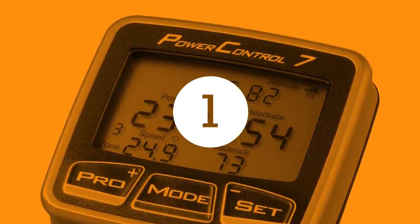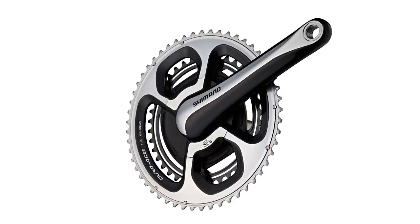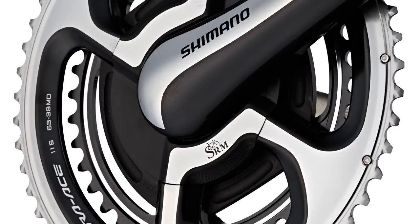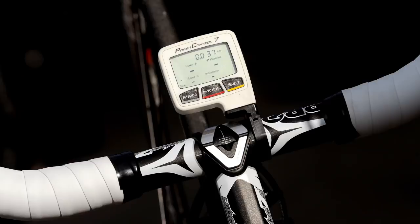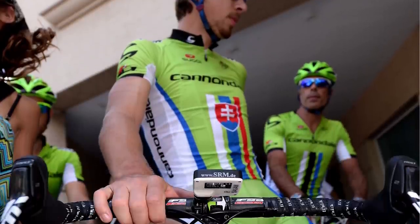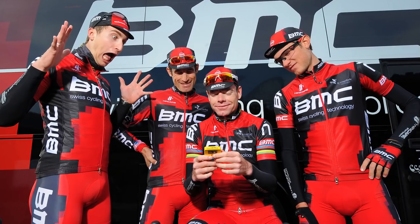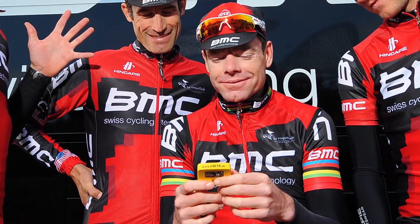The SRM system is the gold standard of power metering, comprising a head unit and handmade, crank-integrated power meter, which turns any drivetrain into a lab-accurate, pro-level training system. The PowerControl 7 head unit is an ANT Plus 78g computer with a built-in rechargeable battery capable of around 120 hours use. However, with price tags reaching into multiple thousands of your favourite currency, it's not likely many people will be rushing out to buy one.